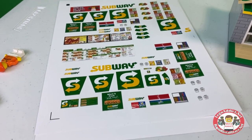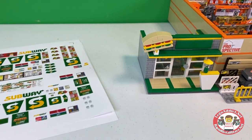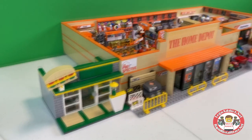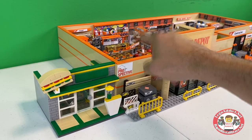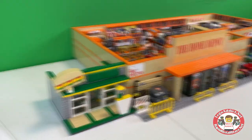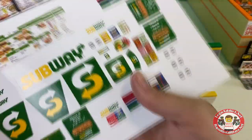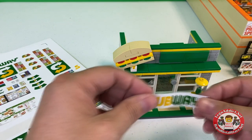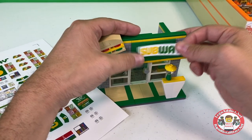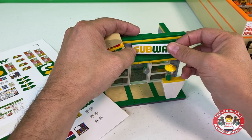So let's start stickering the Subway. It's amazing how much bigger this is — let's tilt the camera, look at that. There's just no comparison. This thing is a beast compared to that, which is the intention, right? Subway.